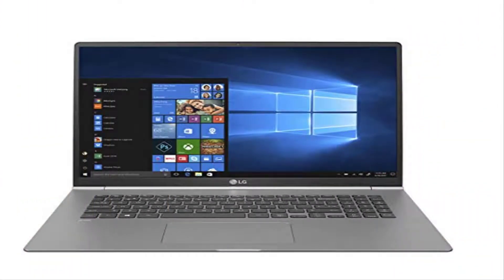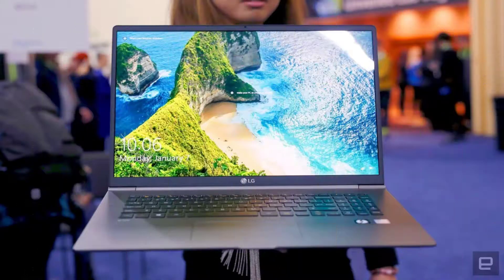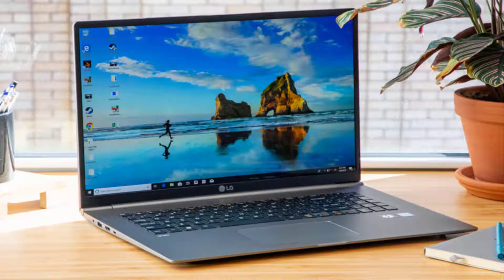Number 3: LG Gram Thin and Light Laptop. The web development procedure can require you to write code and make various designs. This high-end and demanding job requires a powerful machine packed with web design features. The LG Gram is a good option if you are looking for a laptop with powerful web design and development features. It has a 17-inch screen size and display, making it ideal for web designers. The CPU of the device is not dedicated, so you might experience some lagging when doing web design tasks.